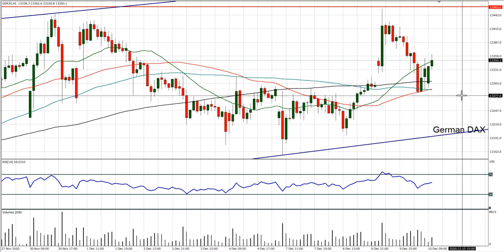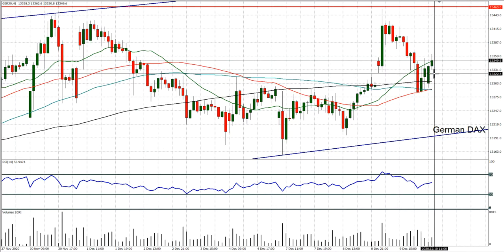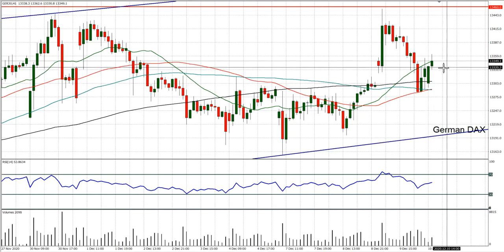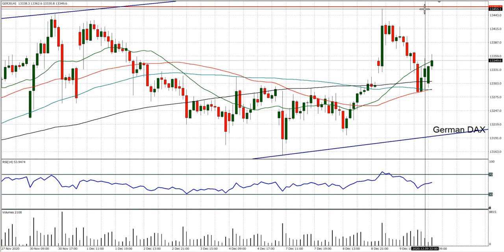The hourly chart actually shows you much better than the four-hour chart. It is nicely building a run of positive candles in the last few hours and is starting to build once more to the upside. So we are looking to buy into the weakness on the DAX and break higher for a test of that 13445.